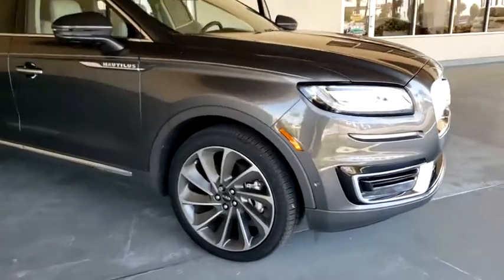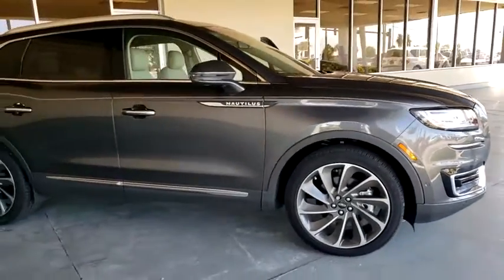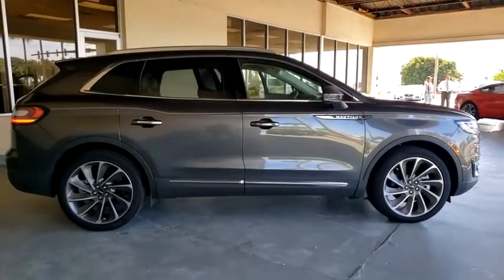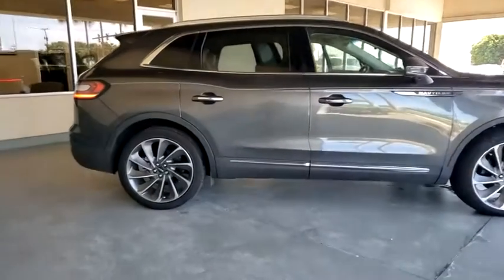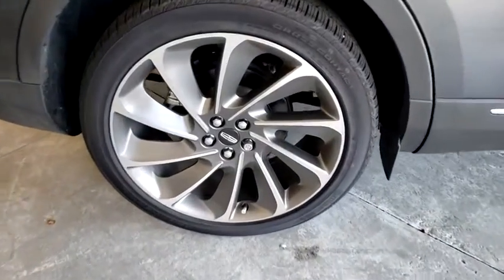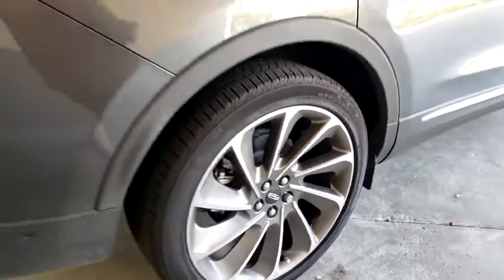Stop by and take a look at the 2020 Lincoln Nautilus. The Lincoln Nautilus crossover provides you with all the functionality you need in a vehicle. Plenty of space, lots of safety and technology options, and a high-end interior feel make this the perfect vehicle.